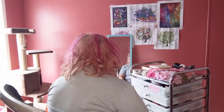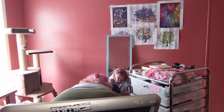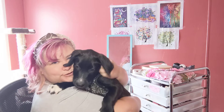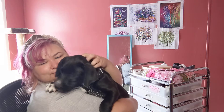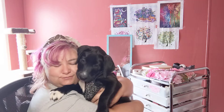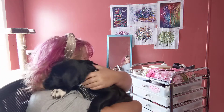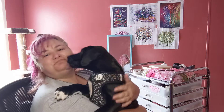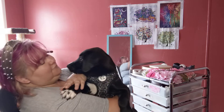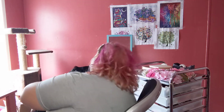Let me introduce you to my little friend — come here, Rocko! This is my big love, my big Rocko boy. This is the new love of my life, my baby. Look at these paws — you're gonna be such a big guy! This is my little love. Look at how sweet he is.